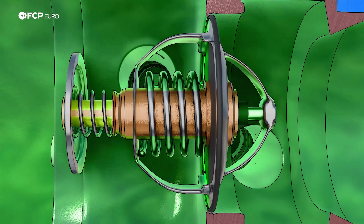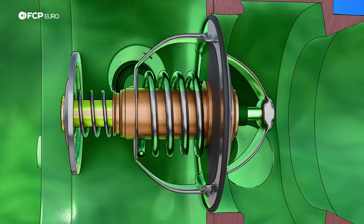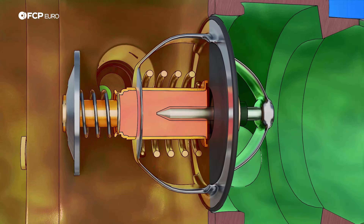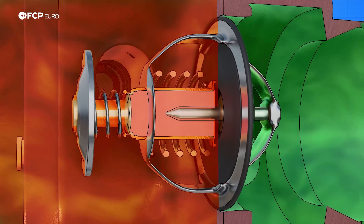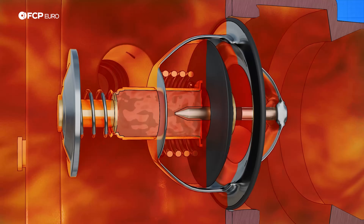Most thermostats are entirely mechanical in operation — nothing more than a simple valve pressed shut by a spring. On the engine side of the valve, there's a cylinder containing wax with a pushrod connected to it. As the engine coolant warms, the wax melts and expands, eventually pressing on the rod, opening the valve, and allowing the coolant to cycle through.